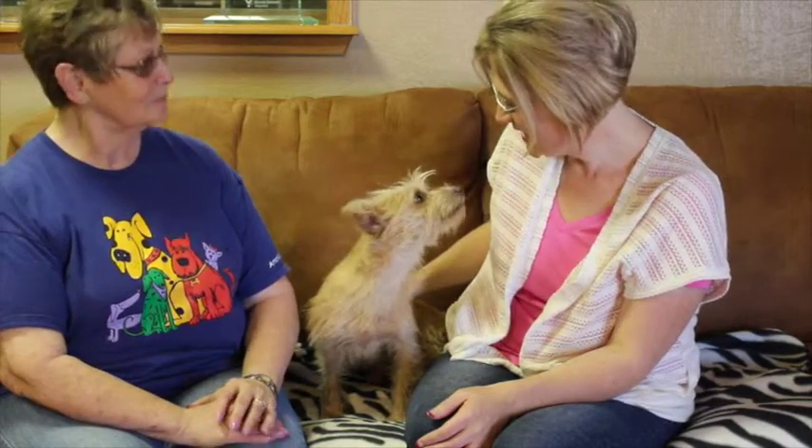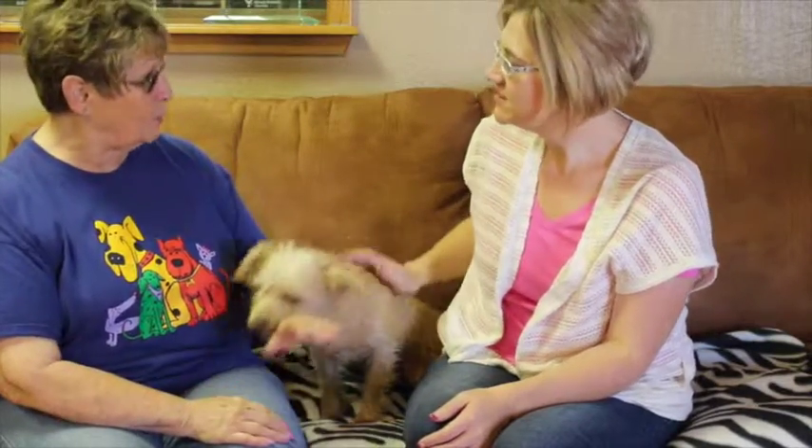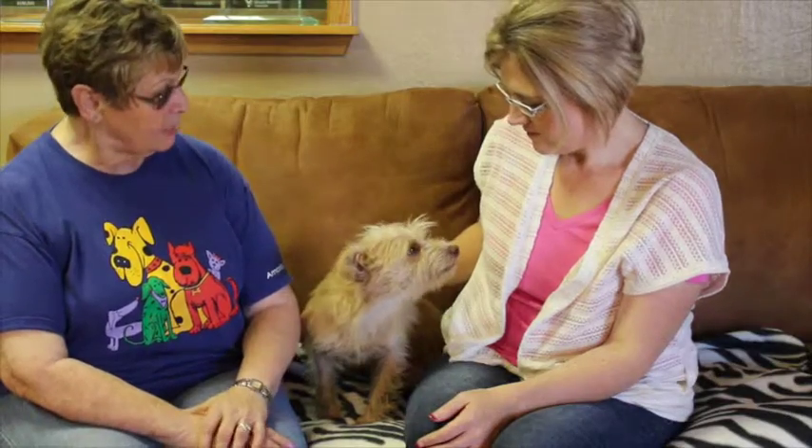He seems very calm and collected. Does he ever have his moments of let's get out and play? When you take him out on the leash, he's not sure which direction he wants to go — he doesn't always want to go the same direction you're going. But he is used to a leash, and he's playful with the other little dogs.